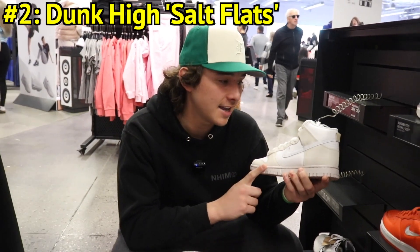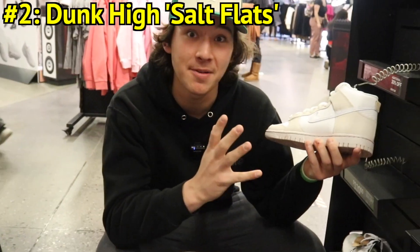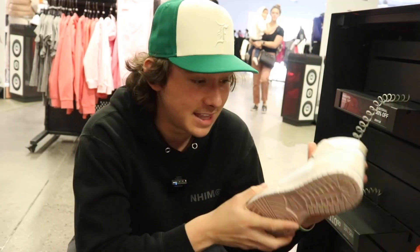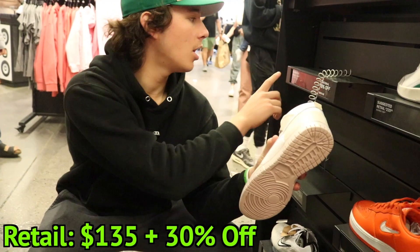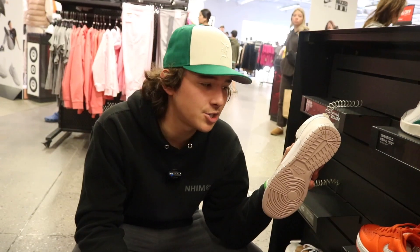Number two on the list we have these Dunk Highs — I'm not really sure what the colorway is called, they'll have it up on screen. But I like the cracked swoosh here, this old vintage look is really cool. Beautiful colorway, $135 is suggested retail and people also get 30% off on the second shoe. Dunk Highs — they look really good.